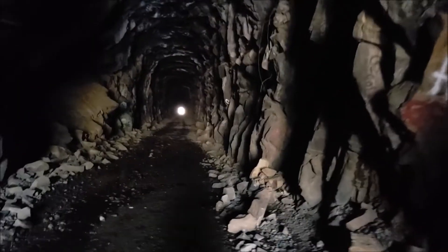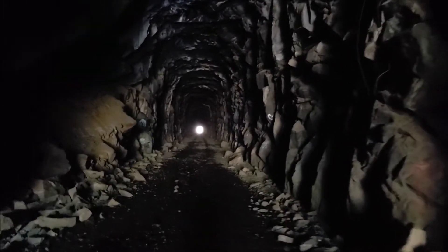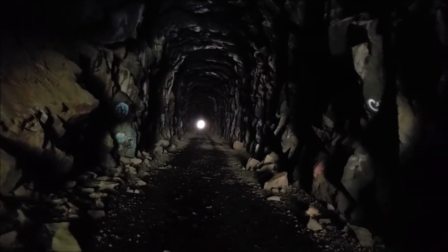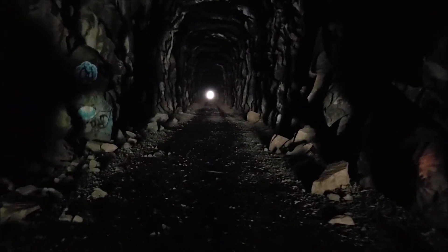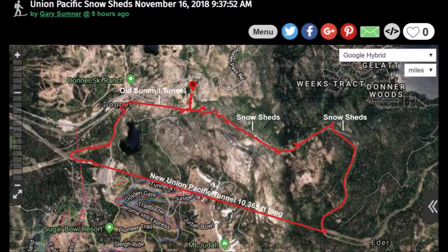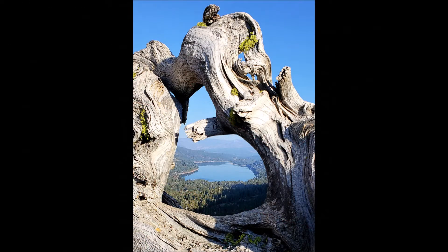2005. I came through another tunnel — the Summit Tunnel that the trains used to go through. It's just a hiking trail now.